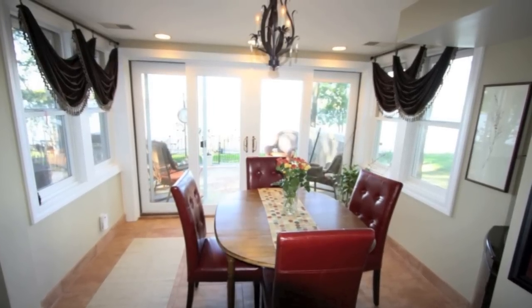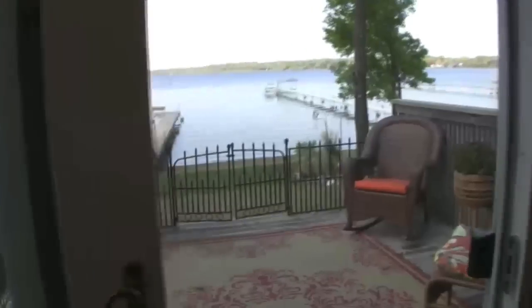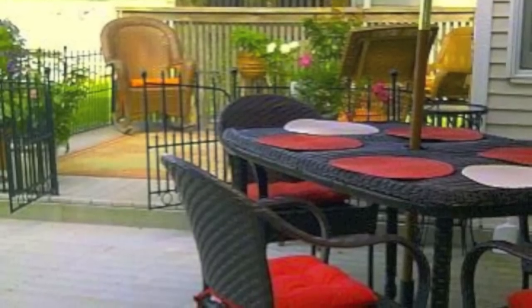This home was built for entertaining. Imagine yourself serving a romantic dinner in this beautiful dining room, or heading out to grill for your guests on this large outdoor deck after a fun-filled day on the boat.